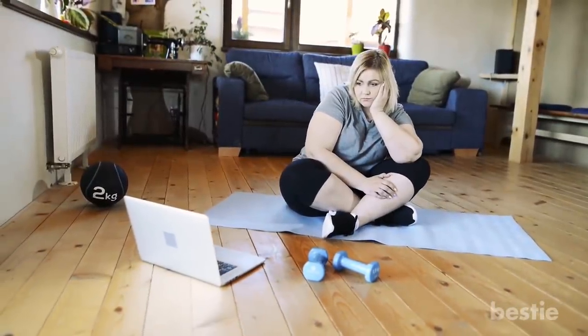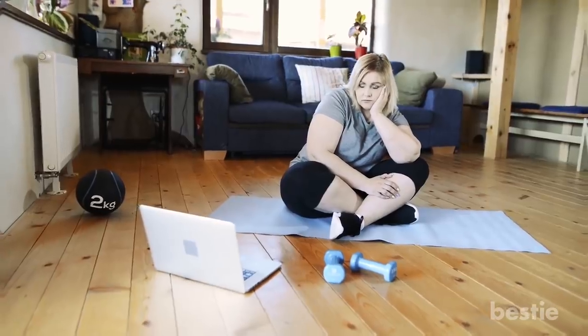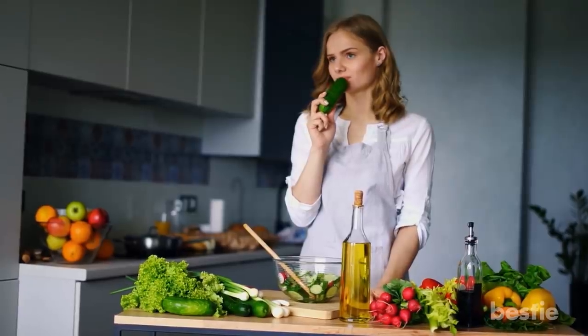Now that you are well aware of all the belly fat melting exercises, here are some of the best foods for weight loss. Pair these foods up in any way you like with these exercises and see your muffin top disappear.